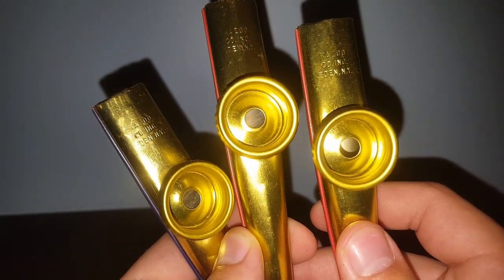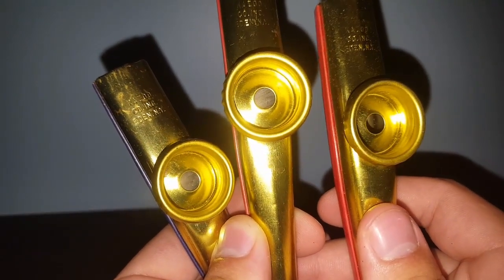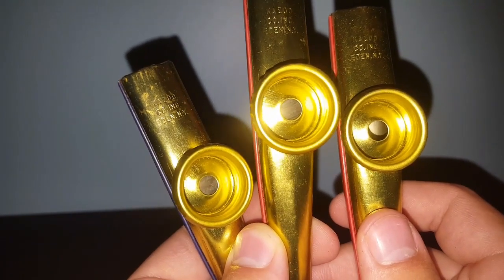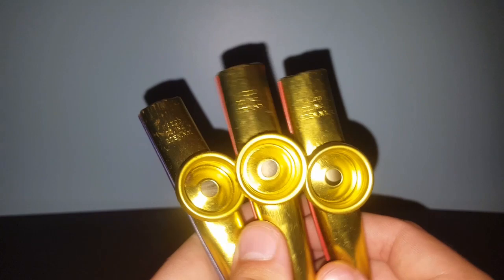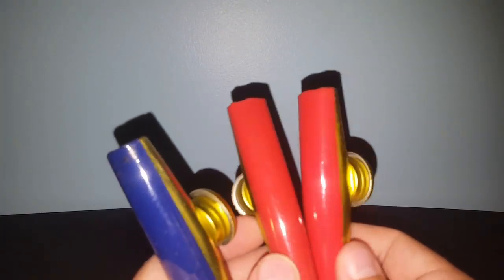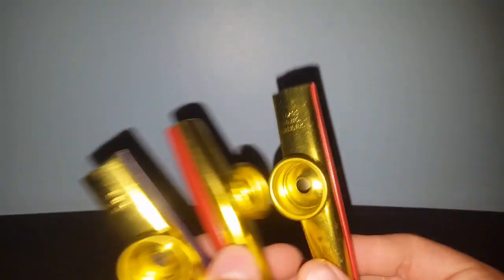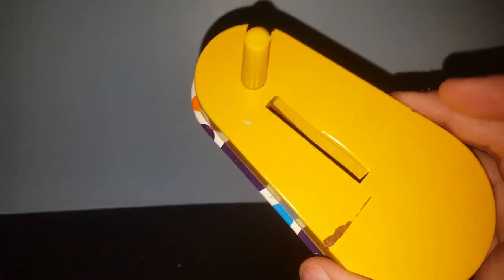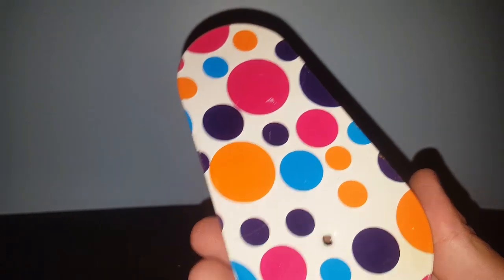I got these metal whistles — three of them, made by Kazoo Inc. in Eden, New York. I might have my dad bring these to his showcase and put two or three bucks a piece on them. Not worth a whole bunch of money, being another mass produced toy. Got another giant polka dot noise maker — that's just going to go to Miss Stone Home for crafting.